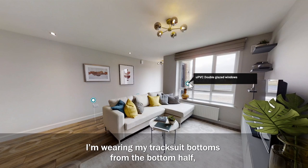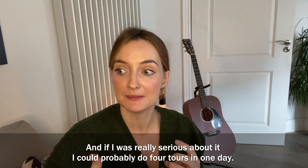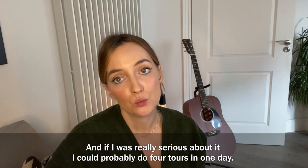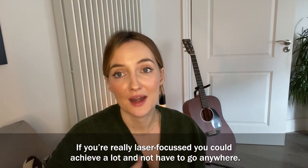I'm wearing my tracksuit bottoms on the bottom half — I didn't have to get all dressed up and go out. If I was really serious about it, I could probably do four tours in one day. If you're laser focused, you could achieve a lot and not have to go anywhere.